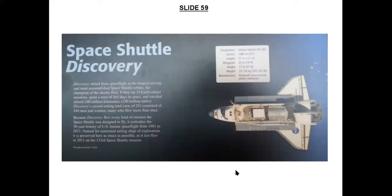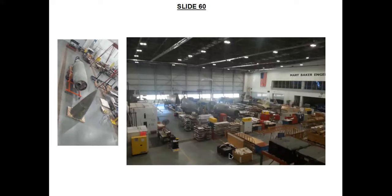Lastly, here are two views of the Mary Baker Engen Restoration Center at the Udvar-Hazy Center. The left-hand picture shows the German V-2 rocket in pieces. With a floor area of 48,000 square feet, the hangar can accommodate several aircraft to be worked upon all at the same time. Ladies and gentlemen, thank you all for your patience. I will now answer, as best I can, any questions which you might have.